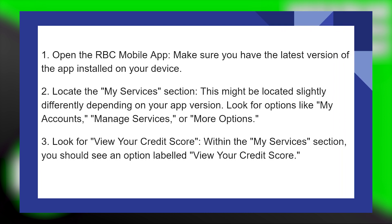Finding your credit score in the RBC Bank mobile application is very easy to do. Today, I'm going to show you how to do it. Make sure you have the latest version of the app installed on your device. Then locate the My Services section. This might be located slightly differently depending on your app version.